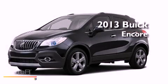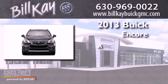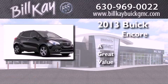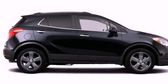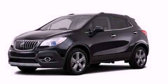This is a brand new 2013 Buick Encore. Contact us today and schedule your opportunity to see this automobile in person.